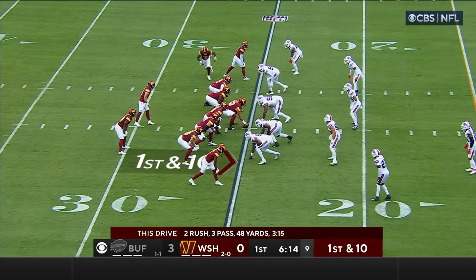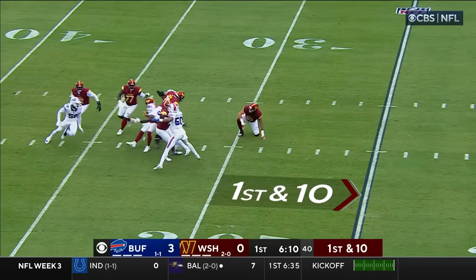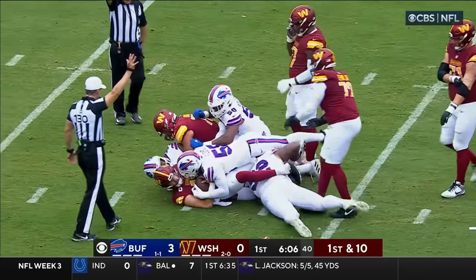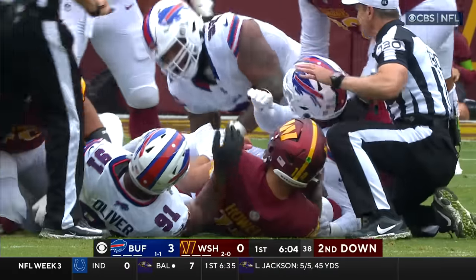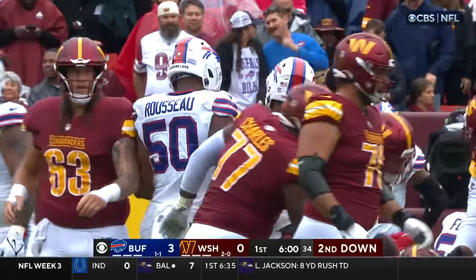I think it's one of the things that settles you as a quarterback, one of those early hits. Howell back to the air — nobody there. Howell in trouble, and down he goes! Oliver drags him down. Daquan Jones had him low; Oliver finished it off for a nine-yard loss.